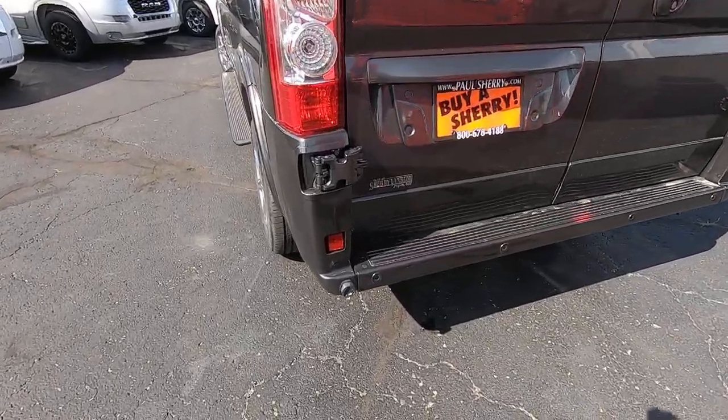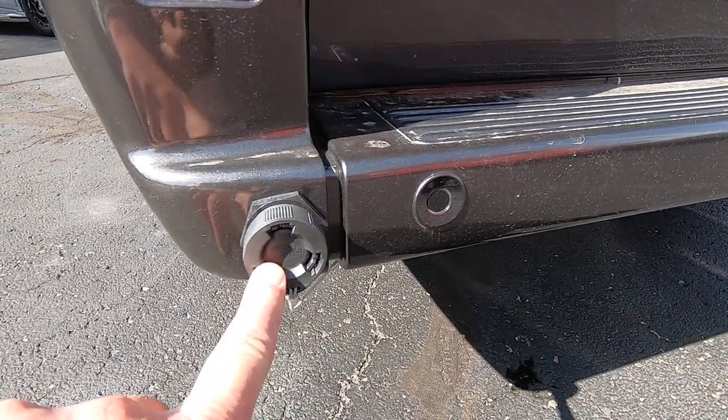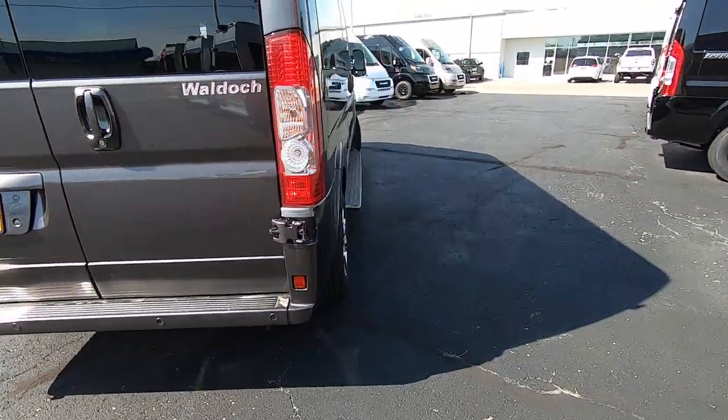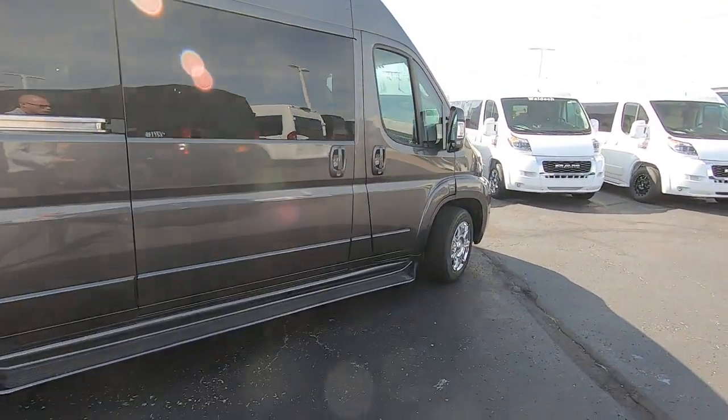One thing exclusive to the Waldoch 9 passenger is the availability of shore power in this van. For more information on that, feel free to give me a call and we can get into detail about what it will and won't power.